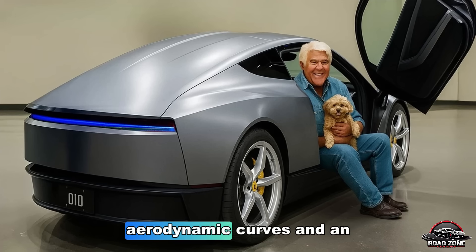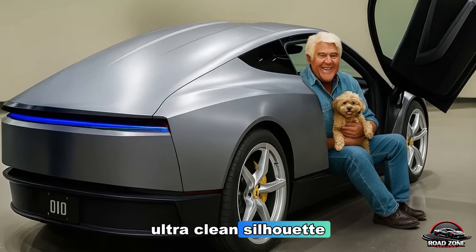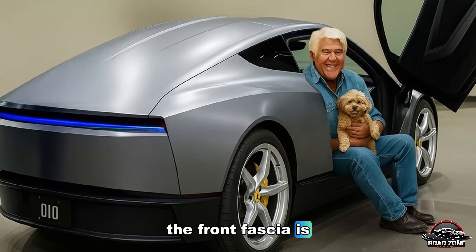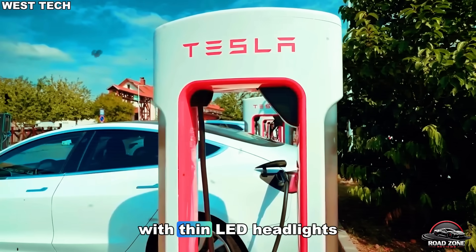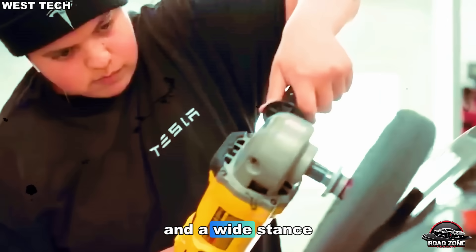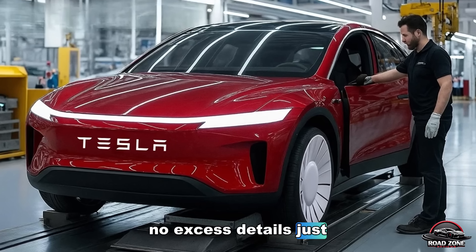Smooth lines, aerodynamic curves, and an ultra-clean silhouette. The front fascia is almost smiling — a soft, futuristic design with thin LED headlights and a wide stance. No front grille, no excess details. Just pure simplicity.